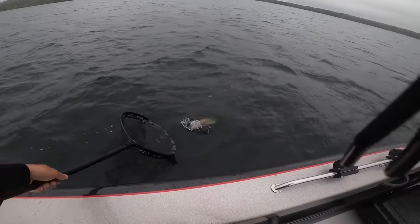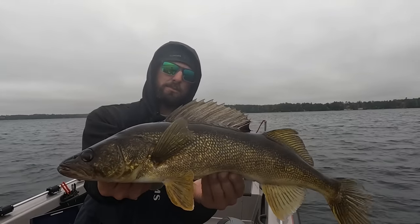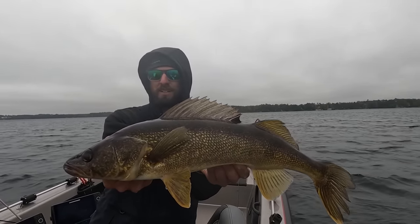There's two or three of them there just pressed right up against that big thick weed edge. Look at that fish dude. Sometimes if you scratch their belly — oh, he likes that. See he put his little fin up there.